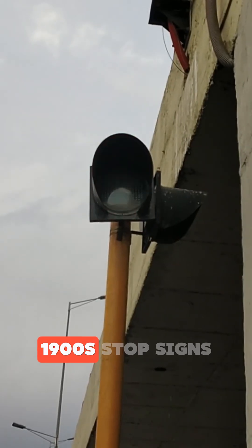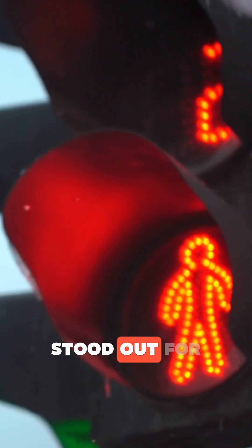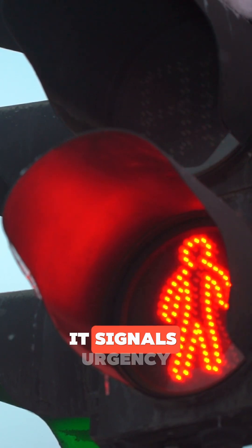In the early 1900s, stop signs came in all shapes and colors — even yellow and white. But red stood out for one simple reason: it signals urgency.